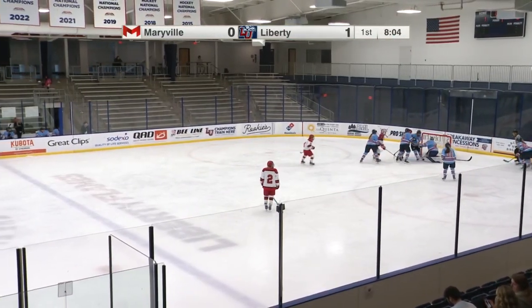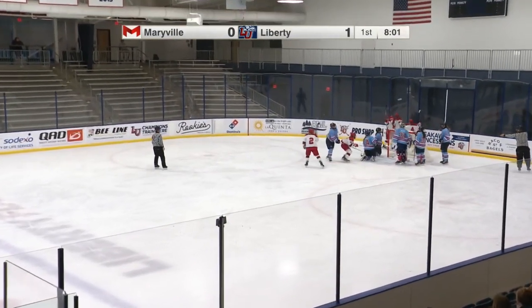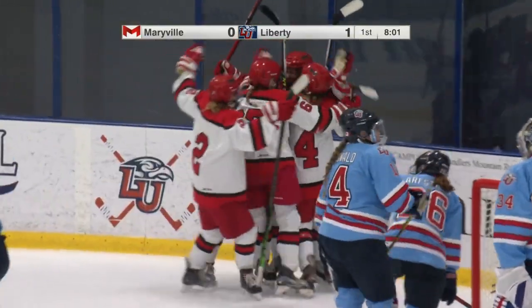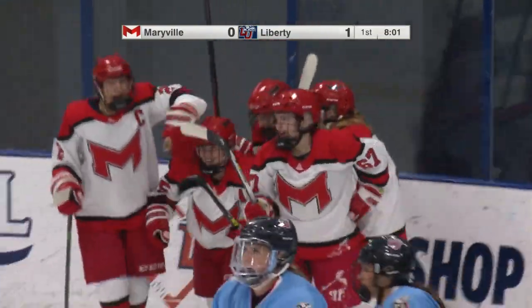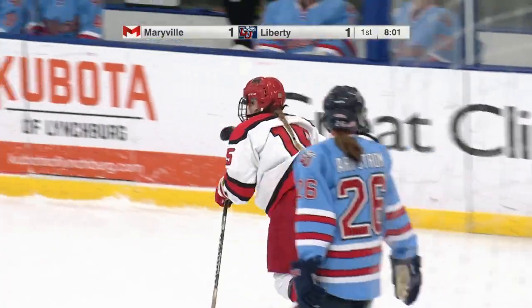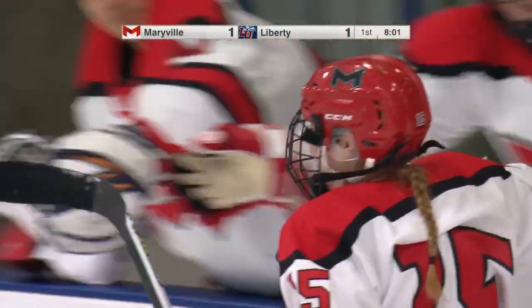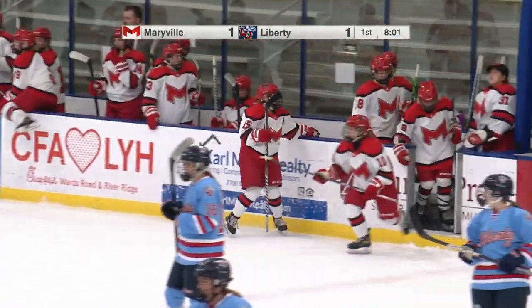Another turnover and a chance for Maryville as they capitalize on it. And that's going to be a goal as they tie it up 1-1 with the Flames. They have all the momentum right now. They are doing work in the offensive zone. One thing I love about their play is they're getting pucks low, creating rebounds, and they're crashing the net. And that's exactly what they did here. You can only ask Keith to do so much — she makes the first save. That's what you want from your goaltender.